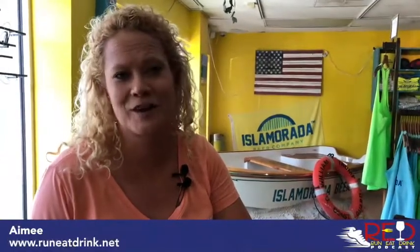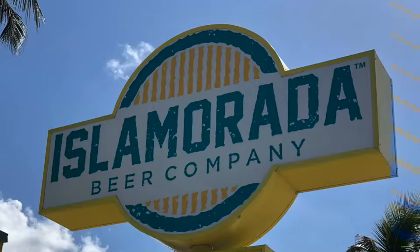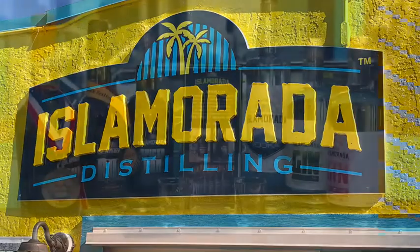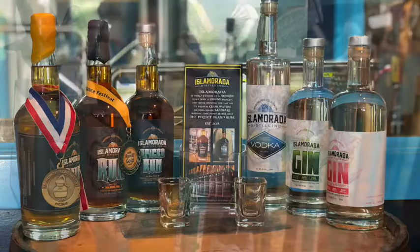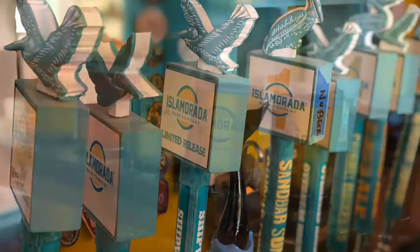Hey everybody, it's Amy from the Run Eat Drink podcast at runeatdrink.net. We're at our second stop on our trip down to Key West to run the Southernmost Half Marathon, and we have just arrived in Isla Morada. We're at the Isla Morada Beer Company, which is also a distillery — they make rum, vodka, and gin here, in addition to several beers that look really tempting.